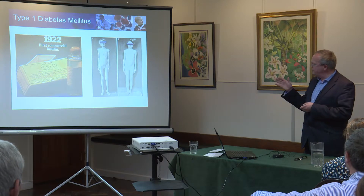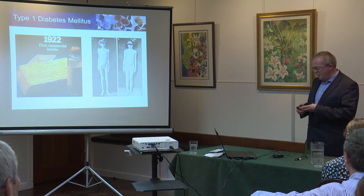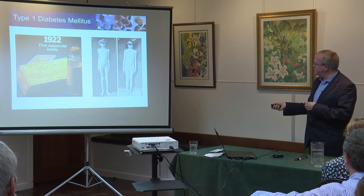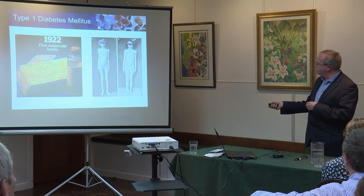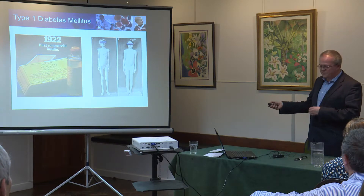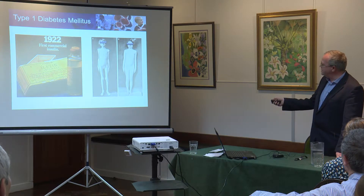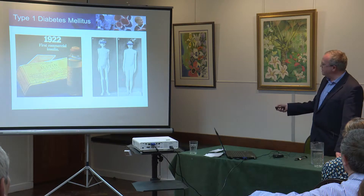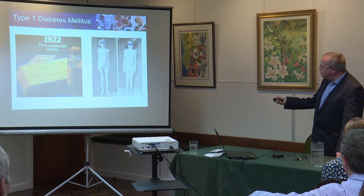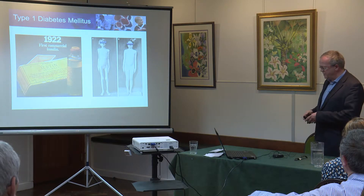Because up until that point type 1 diabetes really was an untreatable disease. The picture you see on the right hand side here is not of a supermodel — this is a child who was diagnosed back in the 1930s with type 1 diabetes. You see the cachexia here, the wasting, and then six months later you see the impact that insulin therapy has made. This patient would not have survived before insulin therapy was readily available.